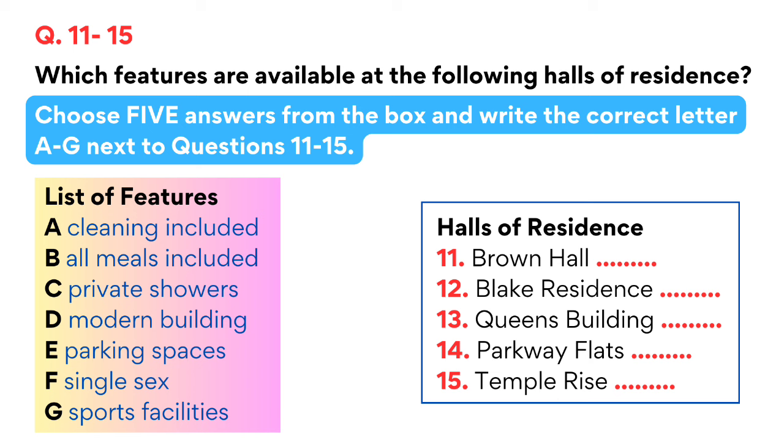The largest hall is Queen's Building, which has been upgraded recently. The original parking area has been built on so that the hall now has a large common room, and each bedroom now has its own shower room, which many students regard as a real bonus. A further option is the Parkway Flats, which won an award for design in its day and now has a preservation order on it. This has meant that only a limited amount could be done to upgrade it, and parking is not permitted around the flats.